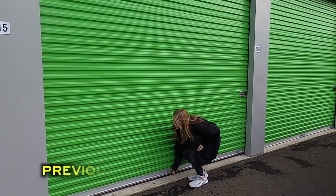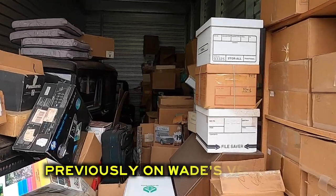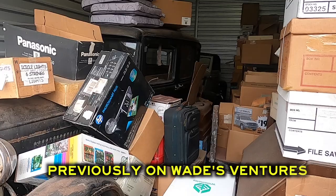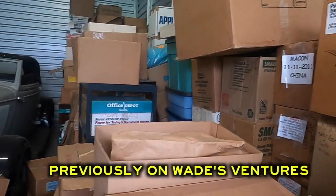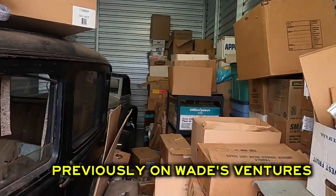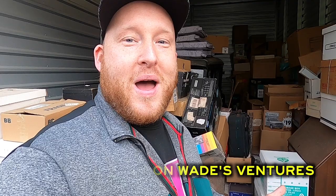All right, let's do this. This thing is packed full of collectibles, guys. This is an old storage unit with two Model Ts. Wow, this is once in a lifetime, guys. This is such a great vibe. We purchased four storage units, so buckle up because we've got about two months worth of videos for all four storage units.